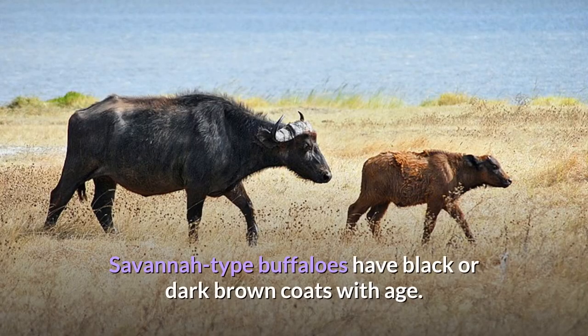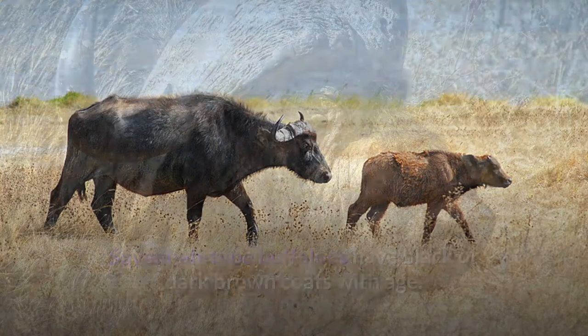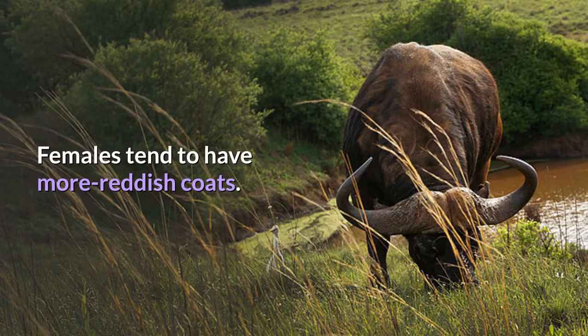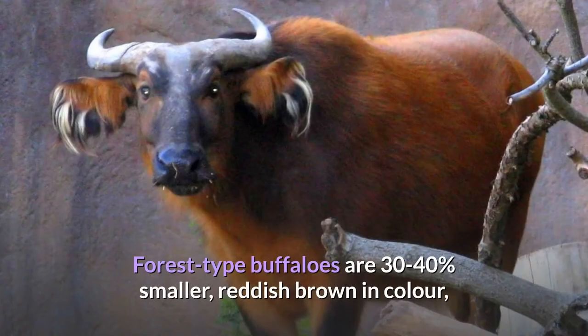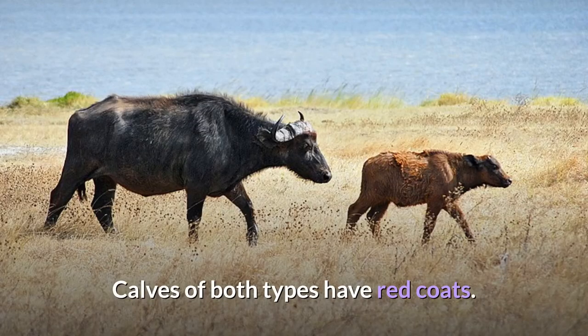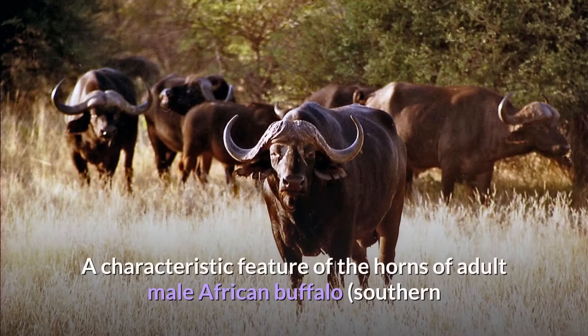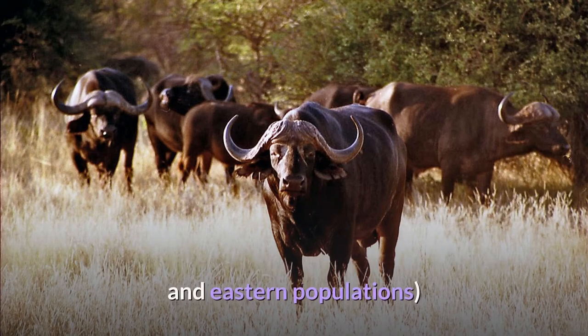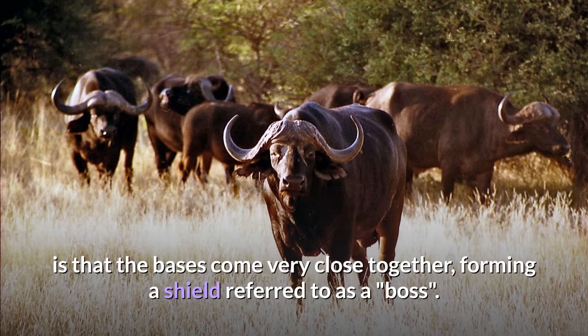Savannah-type buffaloes have black or dark brown coats with age. Old bulls often have whitish circles around their eyes and on their face. Females tend to have more reddish coats. Forest-type buffaloes are 30 to 40 percent smaller, reddish-brown in color, with much more hair growth around the ears and with horns that curve back and slightly up. Calves of both types have red coats. A characteristic feature of the horns of adult male African buffalo is that the bases come very close together, forming a shield referred to as a boss.